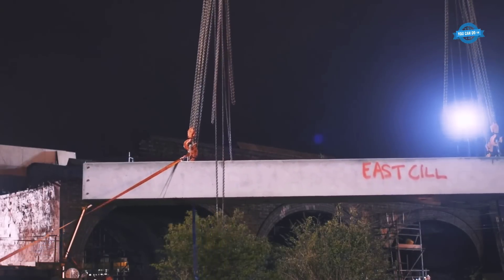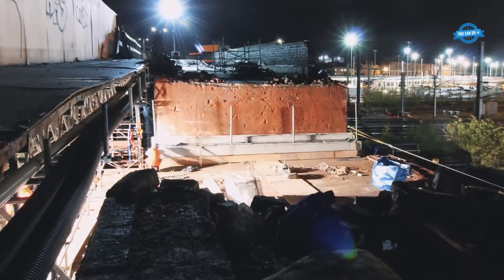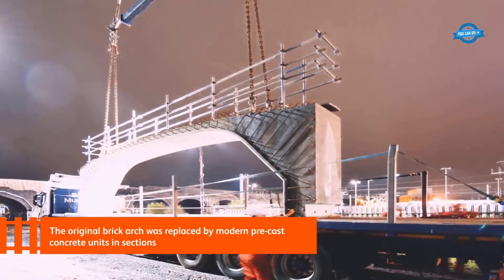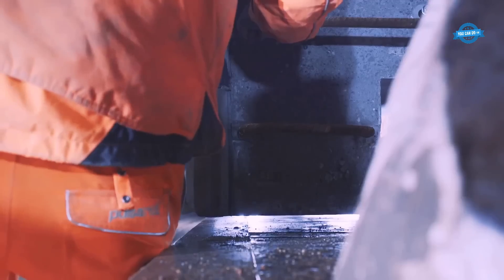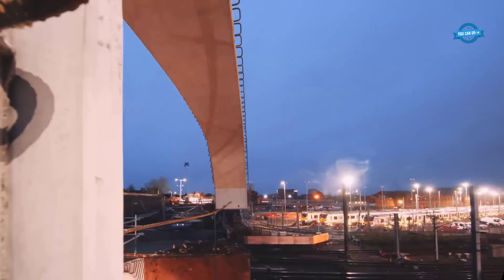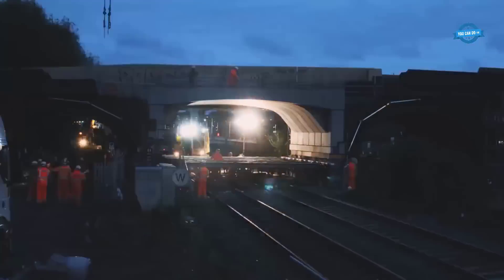Throughout the demolition and reconstruction process, sensitive monitoring equipment and track protection measures were employed to safeguard the surrounding railway infrastructure. Safety and the preservation of the existing railway operations were of utmost importance during the entire project. The reconstruction began with the careful removal of the third span from the west, making way for the installation of the new bridge deck made of precast concrete units. These modern components not only provided the necessary clearance, but also ensured the durability and longevity of the reconstructed bridge.